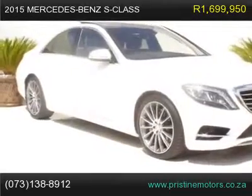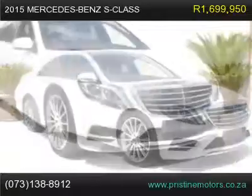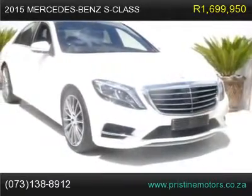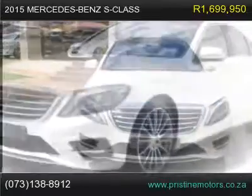Diamond White, Black Napa Leather, Distronic Plus, Active Blind Spot Assist, Distronic Plus Steering, Plus Wood Slash Leather Steering Wheel, Panoramic Sunroof, Magic Body Control Roof.